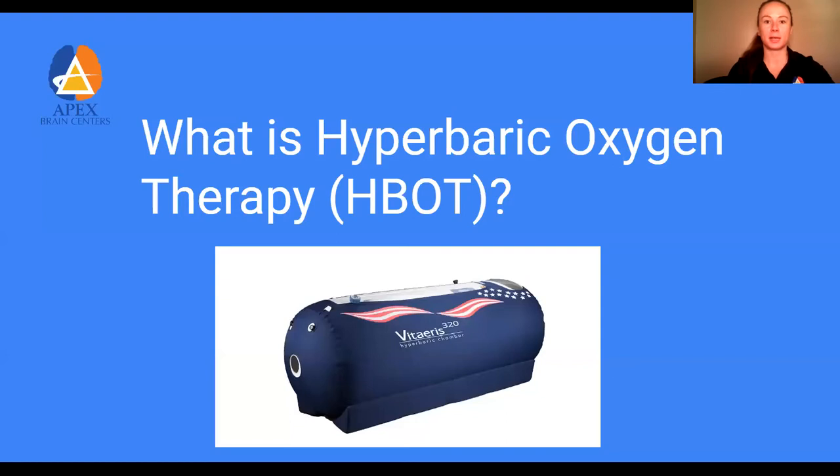So what is hyperbaric oxygen therapy? It's something that we recently added to the office to complement what we do here. We specialize in cognitive decline and traumatic brain injuries, as well as learning and behavior disorders, which include addiction. This really allows us to extend the benefits of the rehab we're already performing, as well as assist those in the community who don't have access to a hyperbaric chamber.